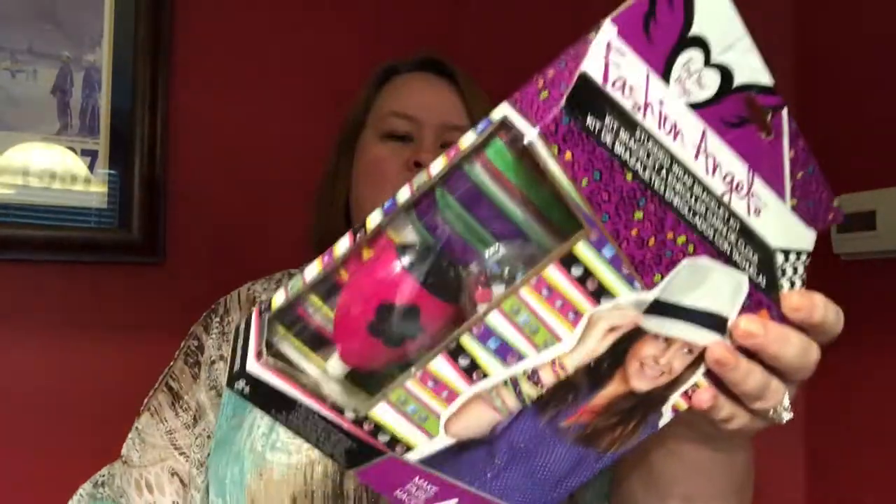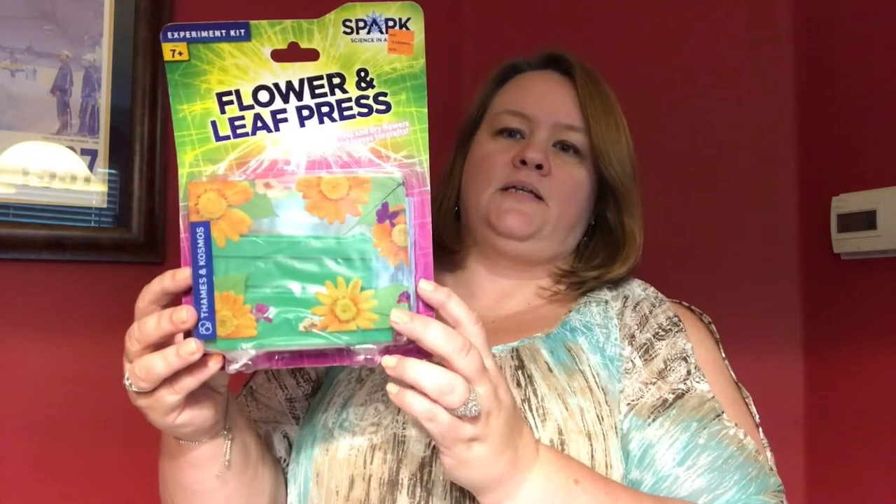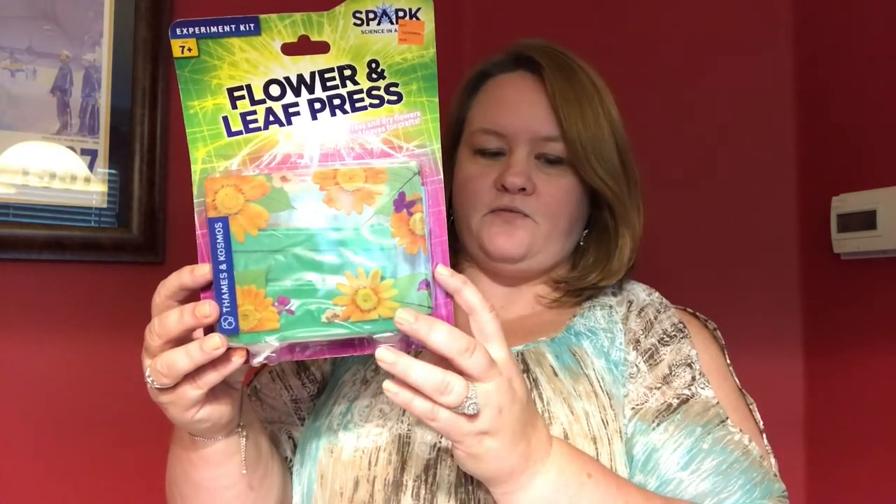Here is the first grab bag. Let's see what we got. We got this Fashion Angels Bracelet Maker, and it looks like it was on clearance for $3.99. And then we got some Flower and Leaf Press — Press and Dry Flowers and Leaves. That's kind of cool. I'm excited for that.